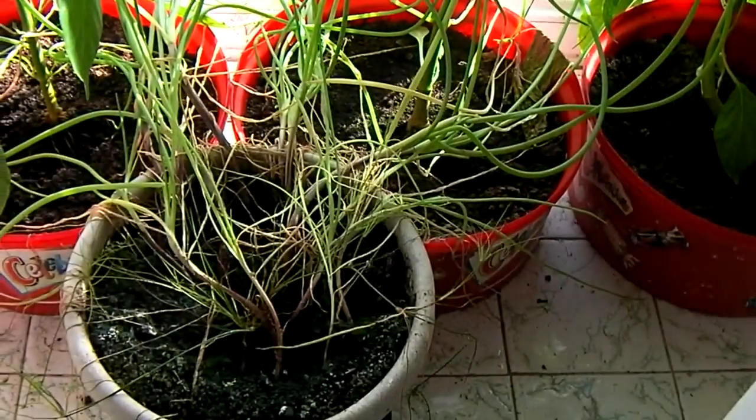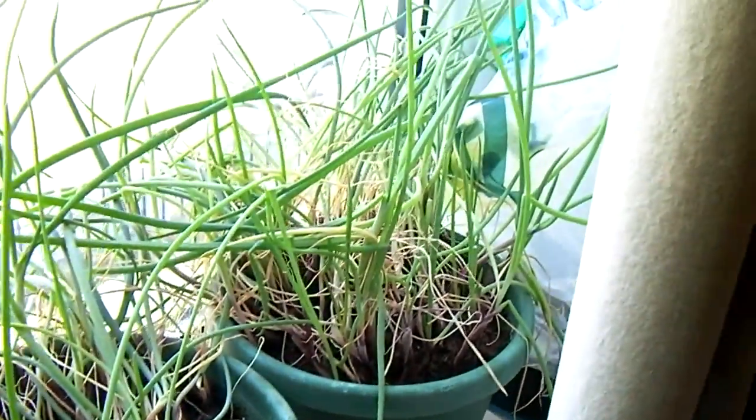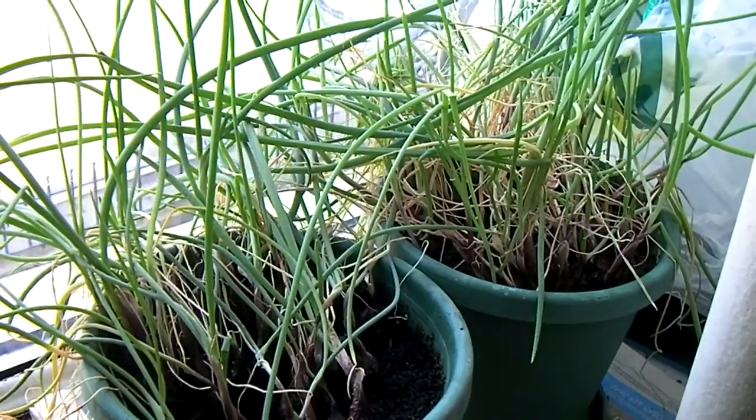Spring onions — quite a few of them, and I have some more over the other side. That should last me until Christmas.